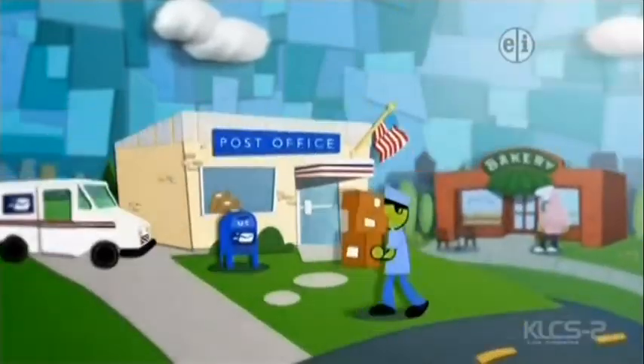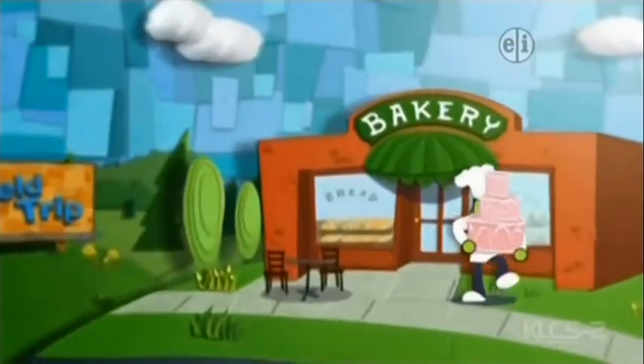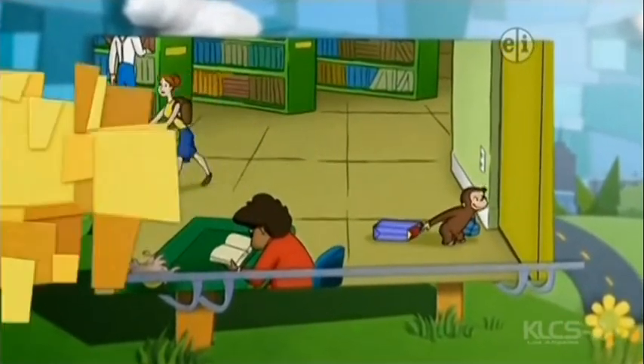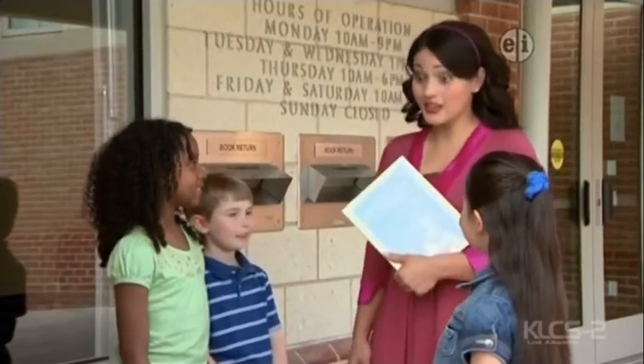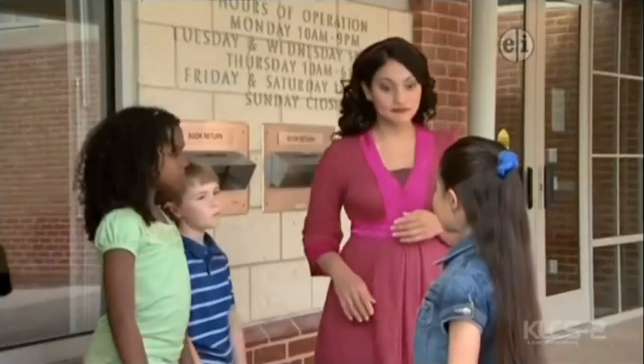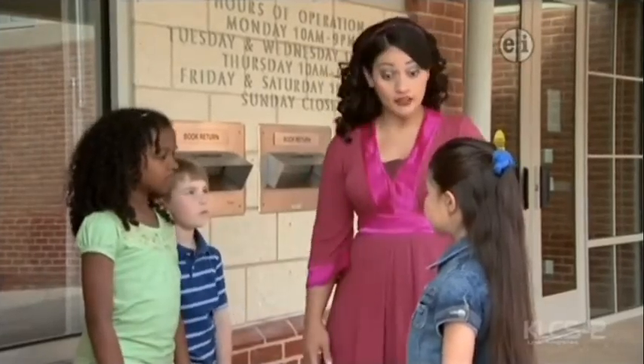It's the PBS Kids Field Trip. Can you guess where we're going today? Here's a clue. Did you guess where we are today? Yep, we're at the library, and I've got to return this book. What happens to the book now? Well, let's go inside and find out. Come on.